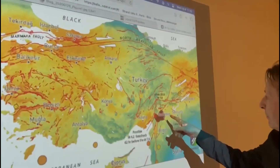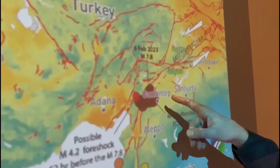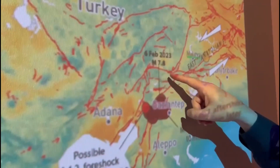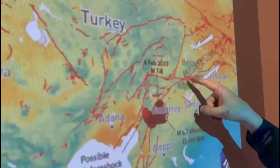There was a magnitude 7.8 earthquake that started the sequence on the East Anatolian Fault. And then there was a second one, nine hours later — a large 7.5 earthquake on a separate fault that splayed off the East Anatolian Fault.